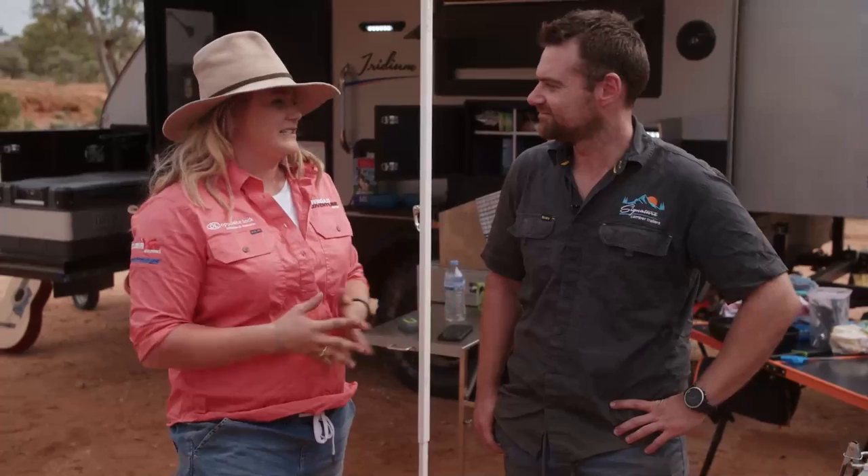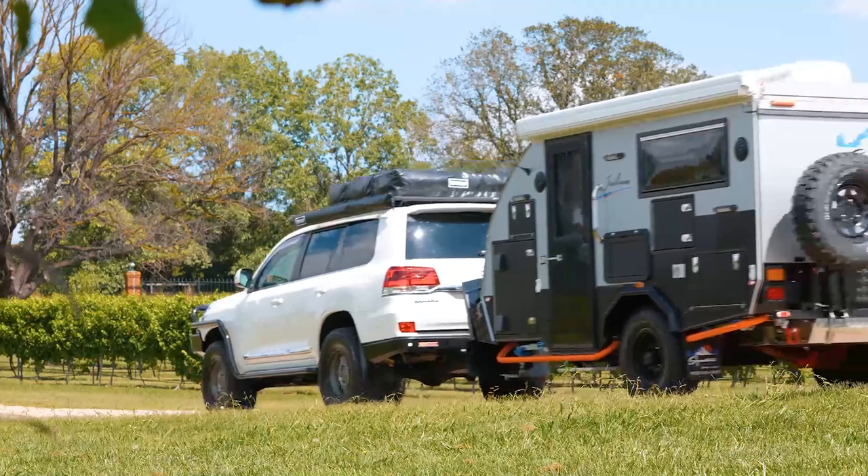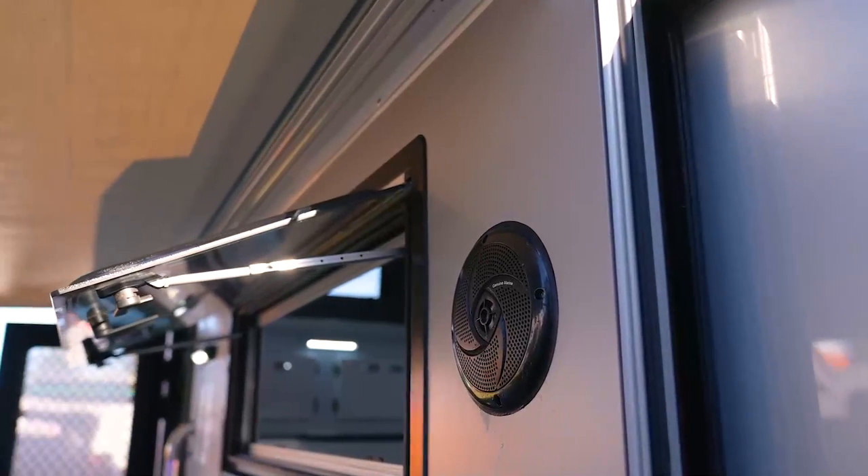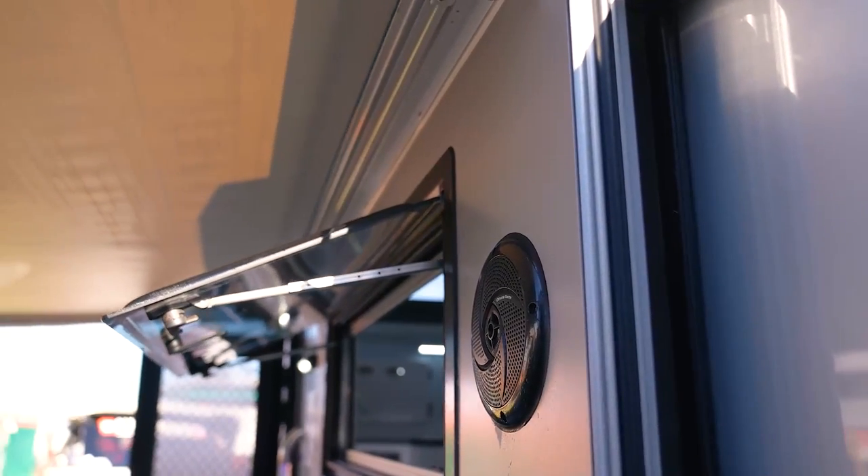Hey guys, I'm here with Mark from Signature Camper Trailers. Tell me a little bit about Signature. Signature has been around for just over five years now and we're a wholly Australian owned, family-run business with dealerships throughout Australia. We're all passionate about getting the best camper trailer we can out to the market.